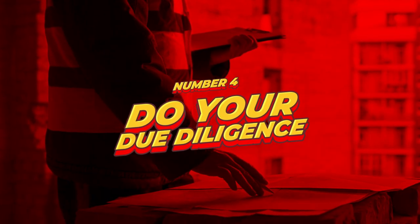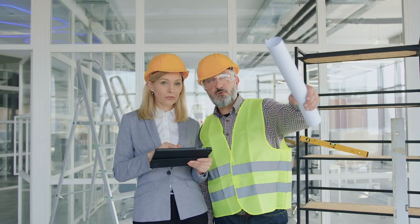Number four, do your due diligence. Once you find a property you're interested in, do your due diligence. This means conducting a thorough inspection of the property and checking for any potential issues or defects. You actually need to go into the open inspection and look with your eyes and not at your phone. Also get a building and pest inspection report to identify any structural or pest-related problems with the property.